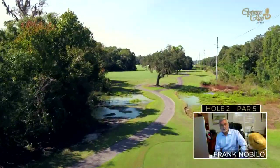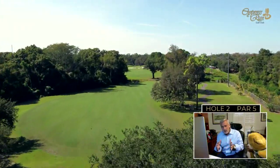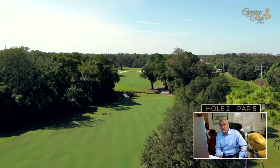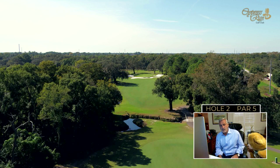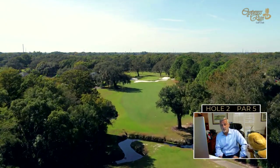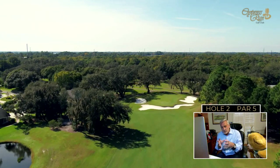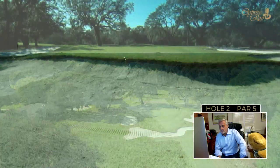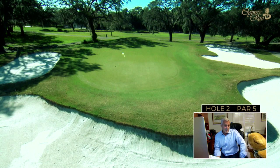The second hole is the shortest par five on the golf course, but it's a tricky tee shot made narrow by three big oaks down the right side. It forces you left, but be careful — Hollands Creek cuts across and is problematic for the second shot. A good tee shot and this par five is reachable in two. Three deep bunkers surround the green, so if you're going for it, it's fun; if you lay up, it's a fairly easy third shot.